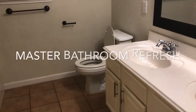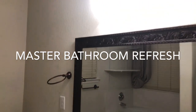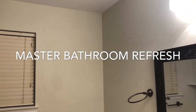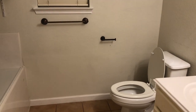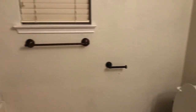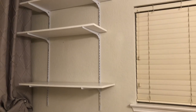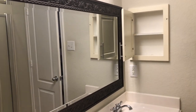Hi guys and welcome back to my channel. I hope you guys are doing great and I hope you and your families are all in good health. Today I wanted to share a little bit of a bathroom refresh that I decided to do. This is a before picture, and as you can see it definitely needed some work — I wanted to change just a few simple things to make it more aesthetically pleasing and give it a facelift and a good deep cleaning.